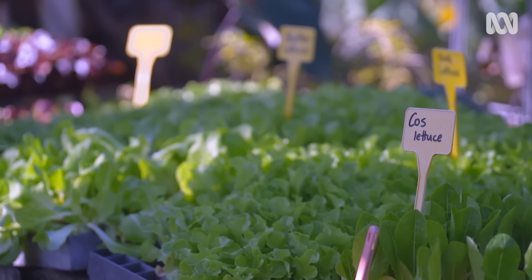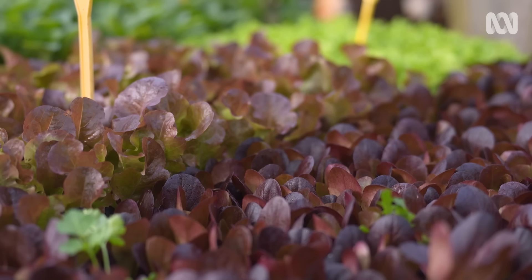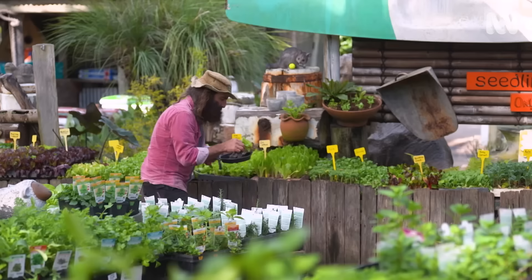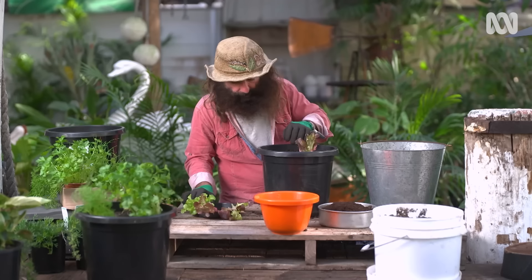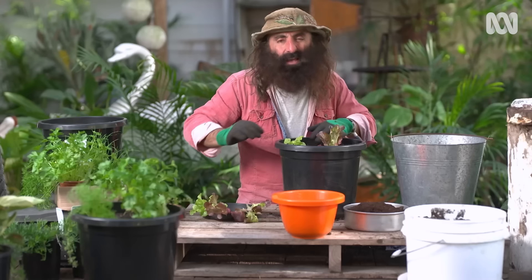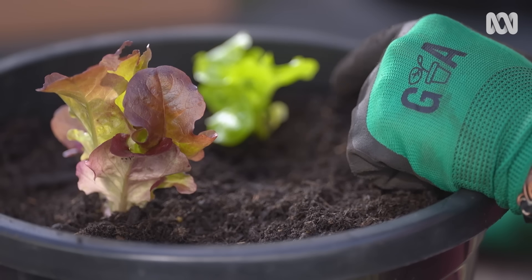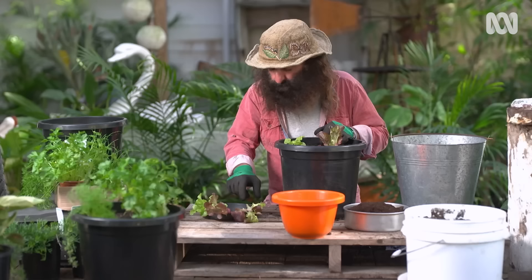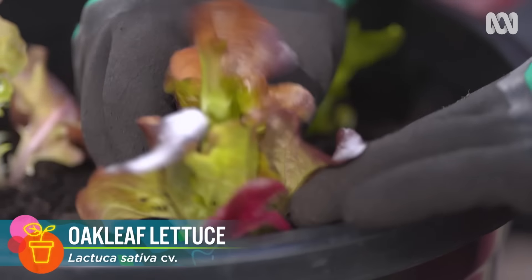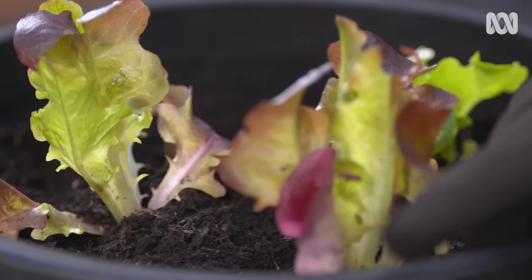While any lettuce will grow well in a pot, loose-leaf varieties like oak leaf and red oak are my go-to. With these ones you harvest over many weeks, picking the outer leaves as new growth comes from the centre. Three is more than enough because they're going to fill it — two red oak and one green. A simple tip is to sow a follow-up crop when the current crop is about half-size. That way you'll never run out.